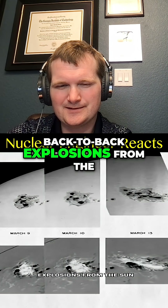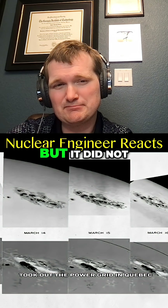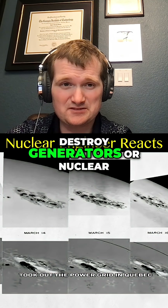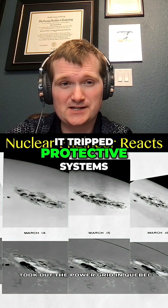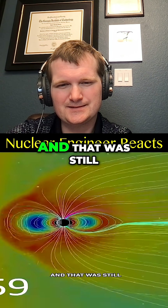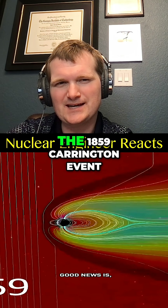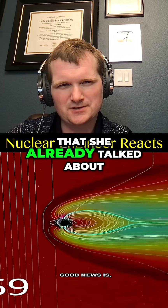In 1989, back-to-back explosions from the sun took out the power grid in Quebec. It took out power lines, but it did not destroy generators or nuclear power plants. It tripped protective systems, which is what they're designed to do, and caused a nine-hour blackout. And that was still smaller than the 1859 Carrington event.